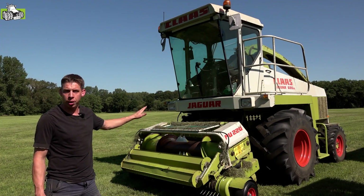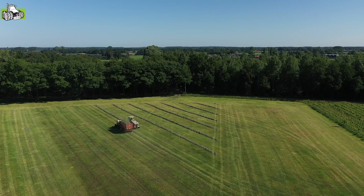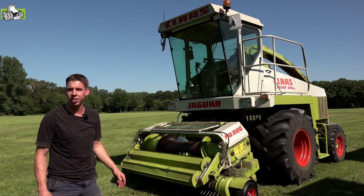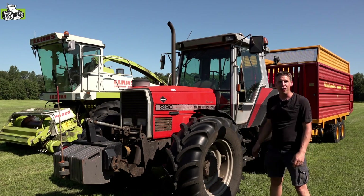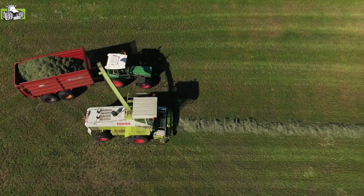Het hele invoerpakket, de kooi, de flow, hoe deze machine is opgebouwd, dat is tegenwoordig nog steeds de huidige basis voor de Claas-hakselaars, waarmee ze op dit moment natuurlijk nog steeds veel succes draaien. Bij die oude hakselaar horen we natuurlijk ook wel wat verouderde machines. Eigenlijk het hele machinepark is hoe een loonwerker destijds in de jaren 90 hakselde.